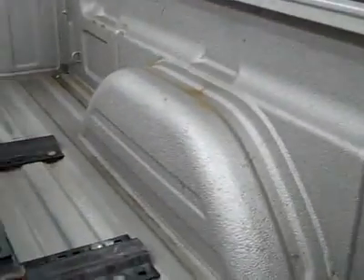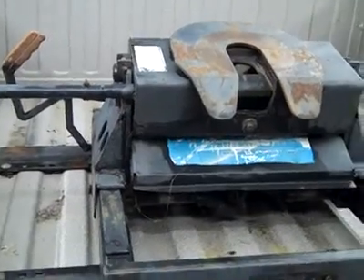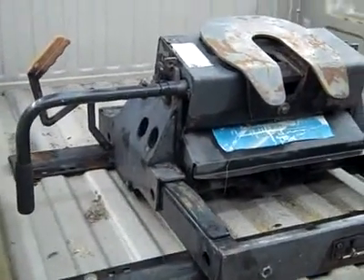Tailgate is very clean as well. It has a Line-X Silver spray-in bed liner, and it has a fifth wheel — looks like a sliding fifth wheel.